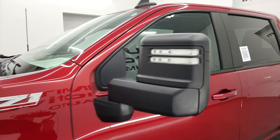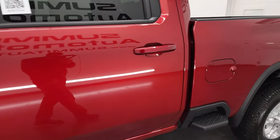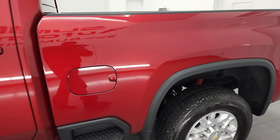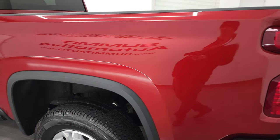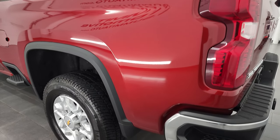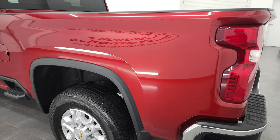Cherry red tint coat is the color — a new color as far as I know, I've never seen it before. I shoot all my videos in 4K, so if you have HD capabilities, turn them on now because it is your best way to check out the quality, condition, options, and cleanliness of the vehicle before seeing it in person.